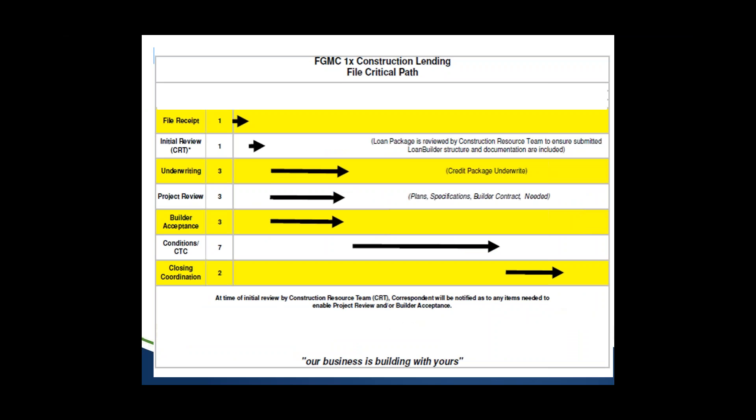During the process there are two ways to protect the interest rate: the cap and float down, and the straight extended lock. We'll cover those as we get into the parts and pieces. Here's a high-level look at how these files move through our system: when initially received by FGMC, it goes to the construction resource team for an initial review, where we look for basic parts and pieces — the loan builder, the contract, the land/lot agreement.